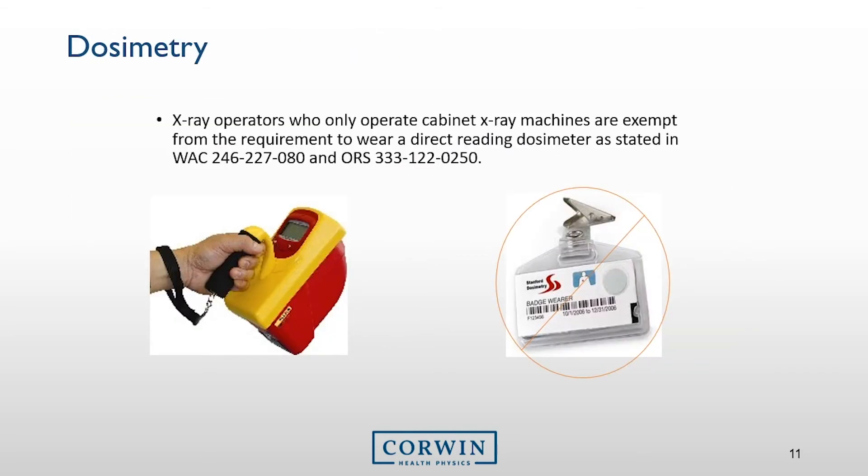Most radiation workers that work in the medical field and nuclear industry use a different method to determine their occupational dose. They do this with a dosimeter, as pictured here on the right. However, individuals who utilize a cabinet type x-ray system, which is what you have, are exempt from wearing a dosimeter. In a way, my survey meter is your dosimeter as it determines the exposure in air, and with this data, we are able to show these exposures in air to be well below annual limits.